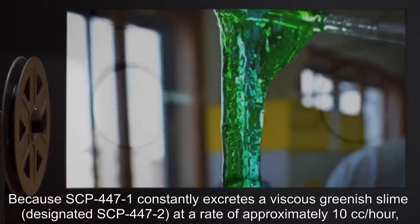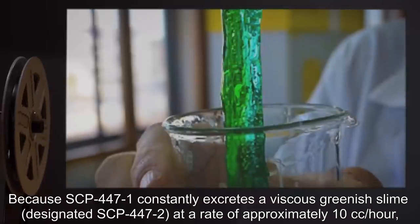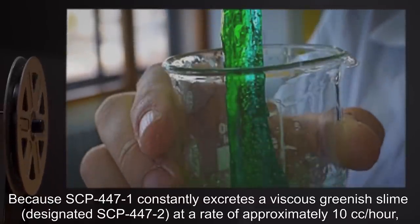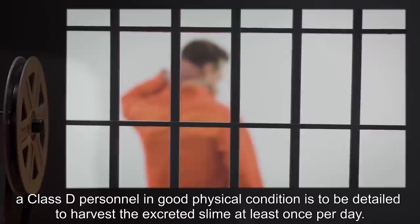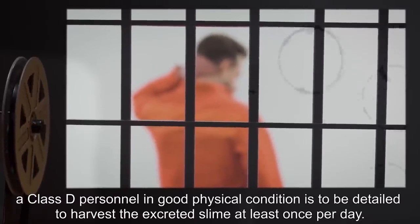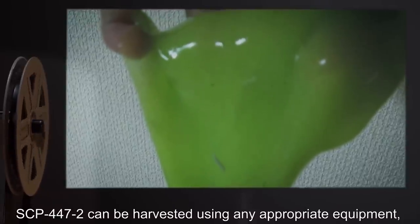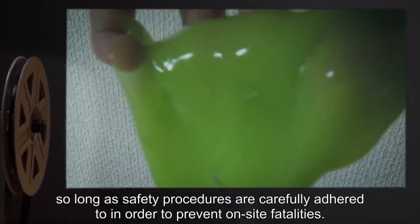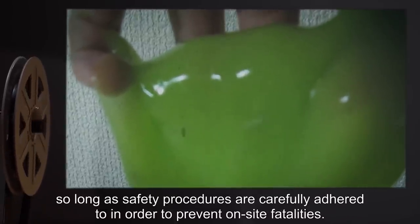Because SCP-447-1 constantly excretes a viscous greenish slime designated SCP-447-2 at a rate of approximately 10 cc's an hour, a Class D personnel in good physical condition is to be detailed to harvest the excreted slime at least once per day. SCP-447-2 can be harvested using any appropriate equipment, so long as safety procedures are carefully adhered to in order to prevent on-site fatalities. Slime can be transported in an ordinary sealed glass or plastic container through any standard mode of transportation, provided there is no risk of the slime coming into contact with a dead body en route.